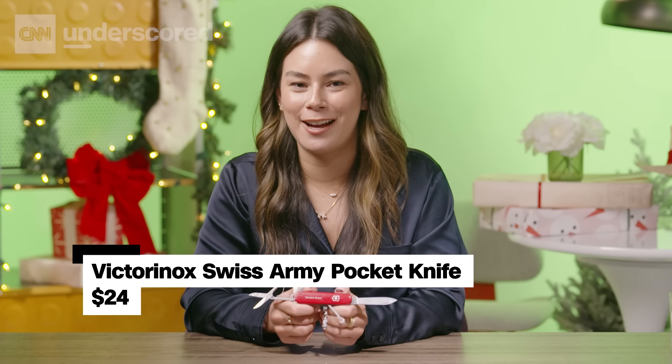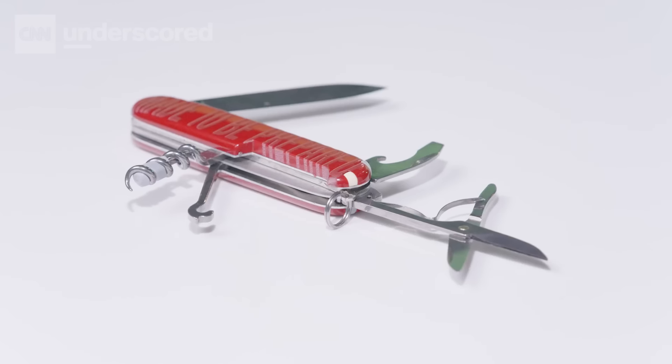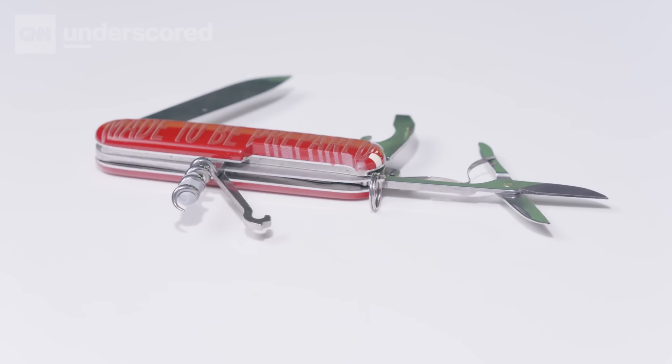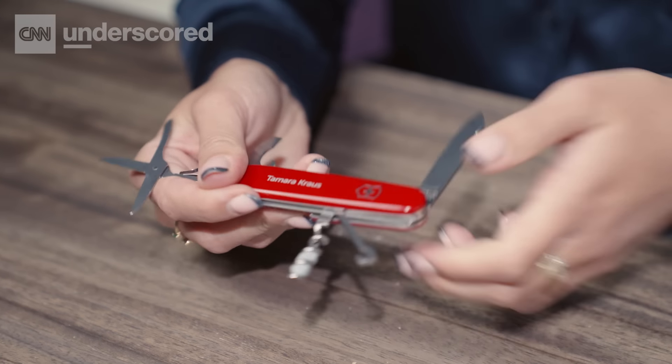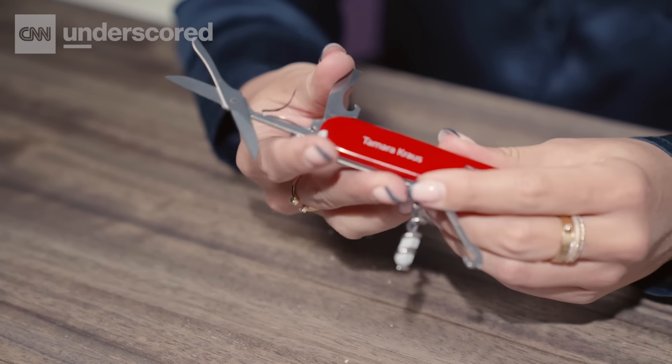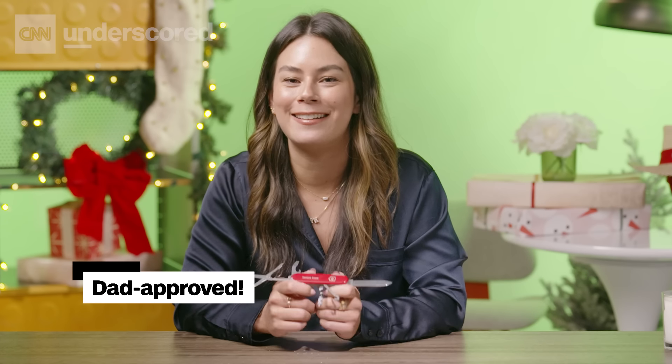Everyone should have a pocket knife on hand for whatever life throws your way. I didn't keep one on me until I was gifted this one with my name. It comes in a bunch of colors and sizes and you can customize it through the brand's website for a special touch. Each model features different gadgets like scissors or a blade for opening packages or mail. I also gifted one to my dad and he loved it.